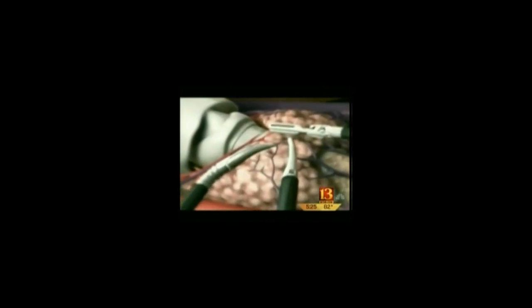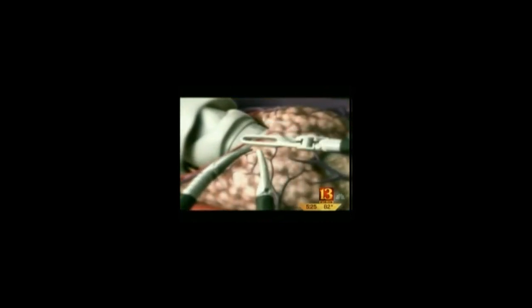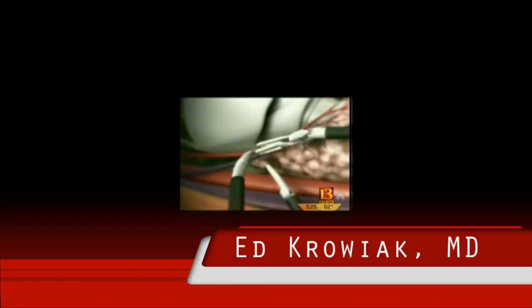Her doctors say the recent FDA approval in January of using the da Vinci for head, neck, and throat cancers presents a paradigm shift for treatment. Our application for cancer in the mouth would be to avoid actually splitting the jaw and doing it directly. So for us and our specialty, this really allows us to do procedures that have never been done before.